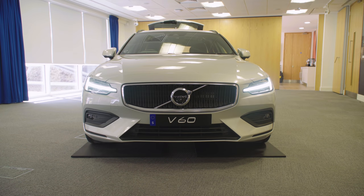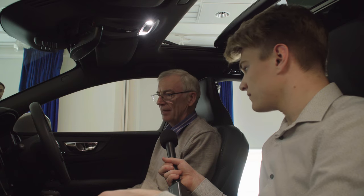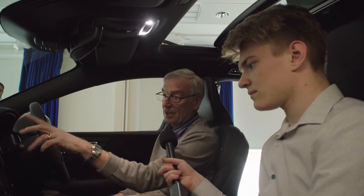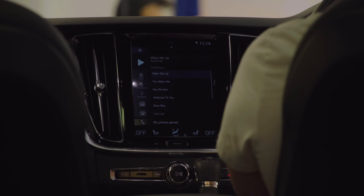My impression is it's a new generation of car. The instruments are very impressive — they're on a screen rather than individual dials, and they're crystal clear. The same goes for the centre console information: a new generation of clarity and convenience. I think it's very good.